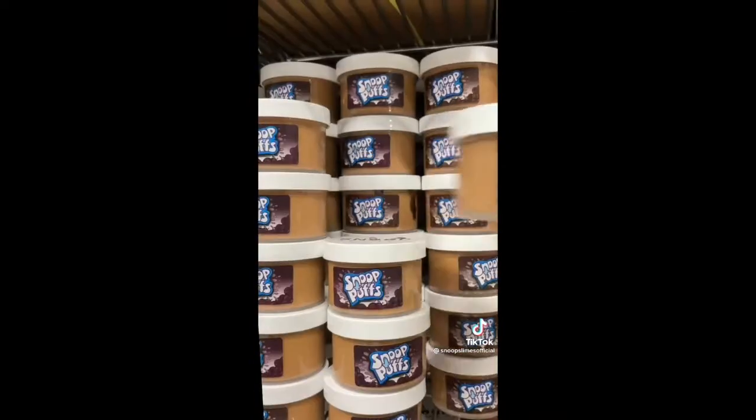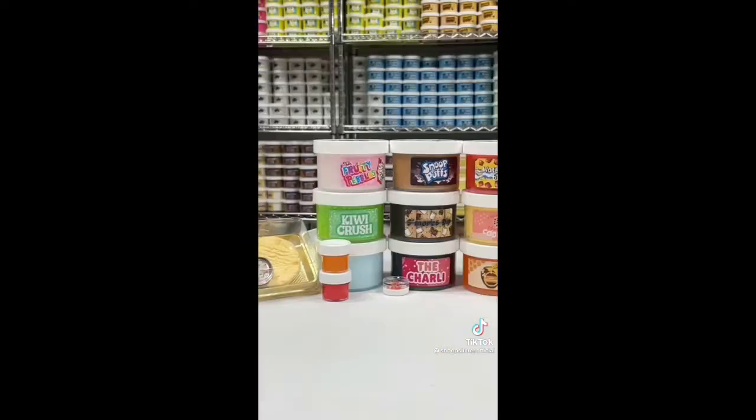They ordered Confetti Cookies, Snoop Puffs, Snoop Pebble Shake, Raw Honeycomb, Lucky Charms Milk, The Charlie Kit, S'mores Dip, Kiki Crush, and finally Watermelon Bites Clear Slime.